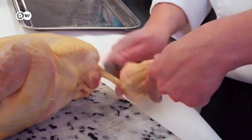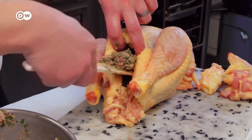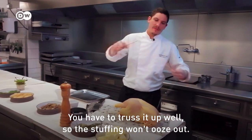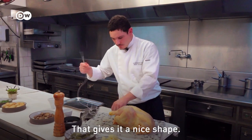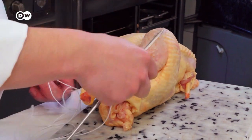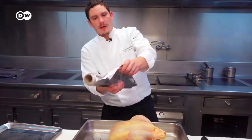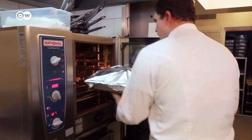Once he's cut off the wings, he can begin stuffing the capon. The stuffed capon is then covered in foil and roasted for one hour at 180 degrees Celsius.